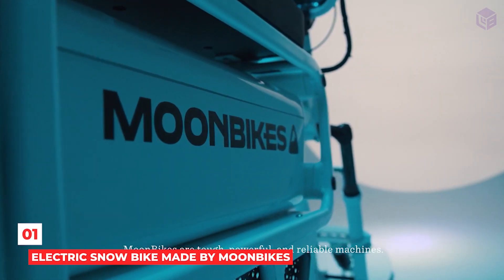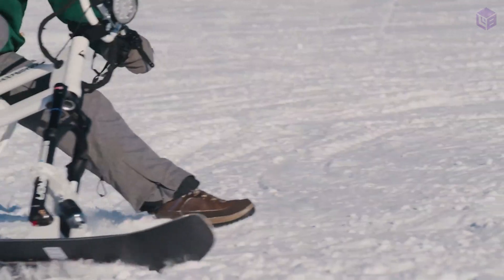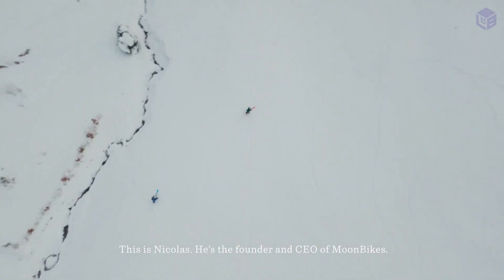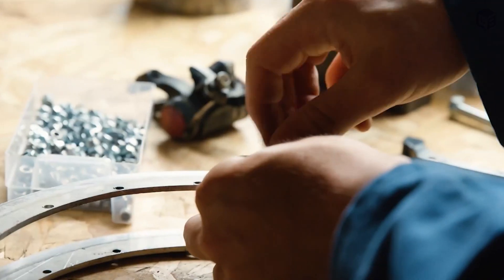Number 1: Electric Snow Bike made by Moon Bikes. We first heard about the Moon Bike electric snow bike last year. The French-designed vehicle was only a prototype at the time, but its makers have now released all of the specs and prices for the final version.